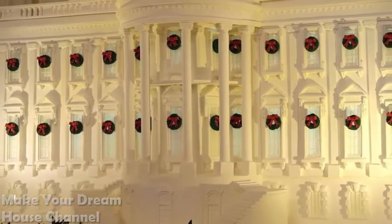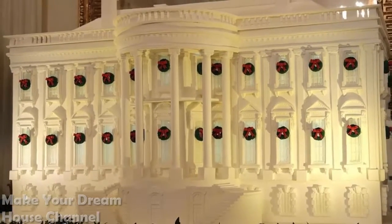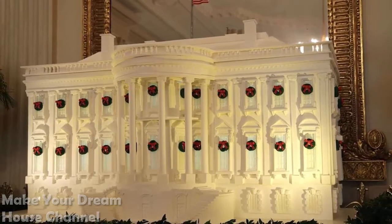Gingerbread House: In the State Dining Room, a miniaturized White House made of gingerbread is on display.